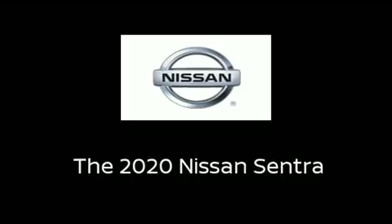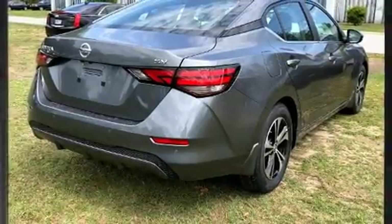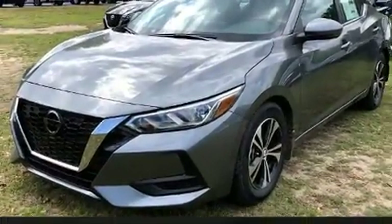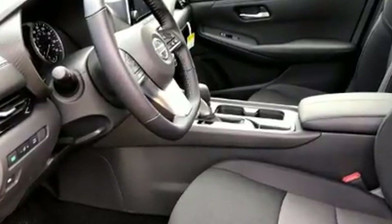Step into the 2020 Nissan Sentra. This four-door, five-passenger sedan will allow you to take command of the road with confidence. It features a continuously variable transmission, front-wheel drive, and a two-liter four-cylinder engine.